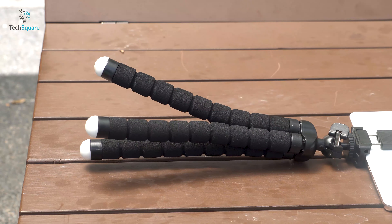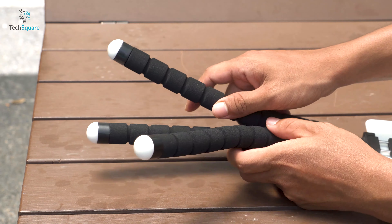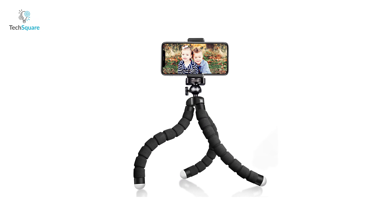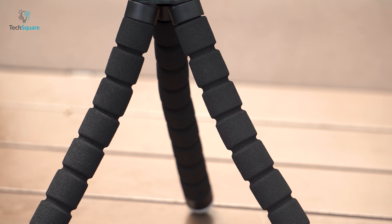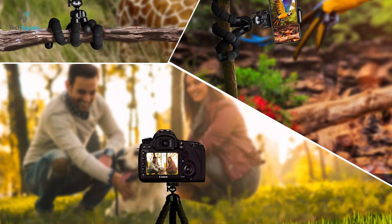Its flexible octopus-style legs are made of thicker premium metal and a full metal connector. It's also reinforced with coating rubber and compact foam to ensure longevity. It comes with a high-grade metal ball joint, which can support your phone or camera up to 1kg, while its non-slip fit design keeps the adjustable tripod steady on any ground surface.